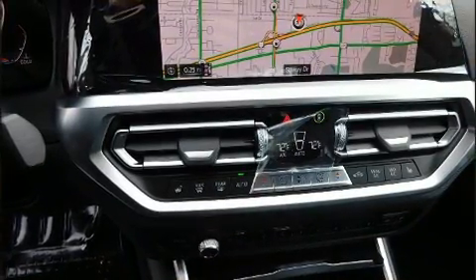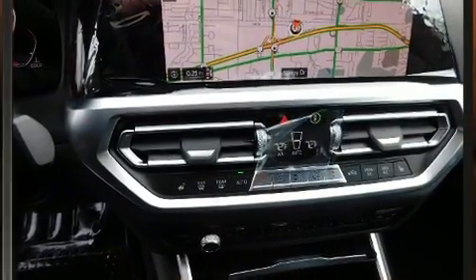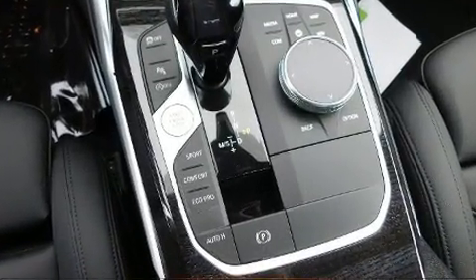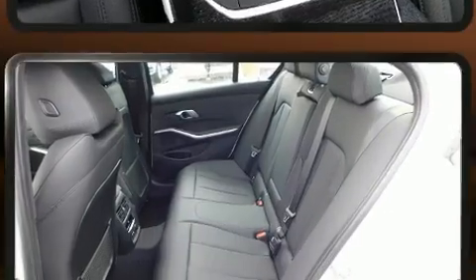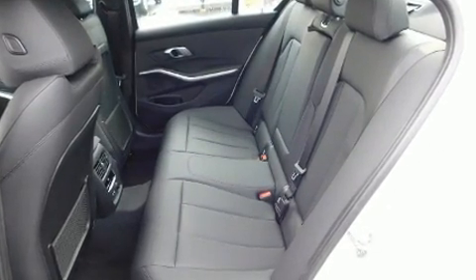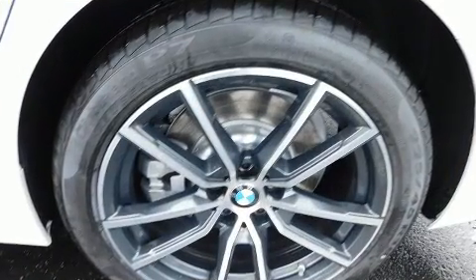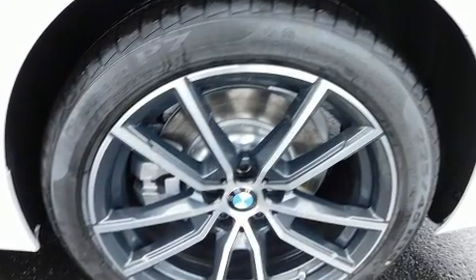Turbocharger technology provides forced air induction, enhancing performance while preserving fuel economy. A wealth of standard features mean that you no longer have to sacrifice, like power windows, mirrors, and seats, power trunk closing assist, and an automatic dimming rearview mirror.